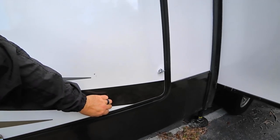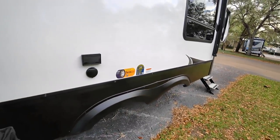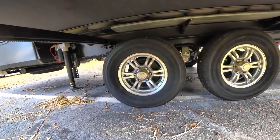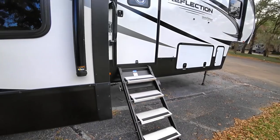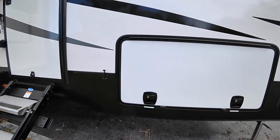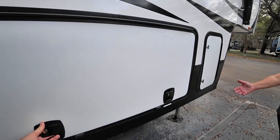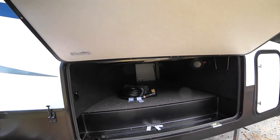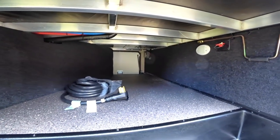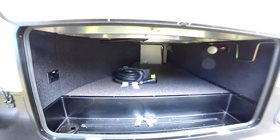One thing I like about the Rockwood is the Torflex axles, whereas this has a traditional axle setup. It does have the Freeflex 3000 center link for some vibration control. The pass-through storage latches are more positive than what I'm used to with Rockwoods, though the door is extremely heavy — likely a more solid core. The pass-through is pretty comparable to the Rockwood with the same kind of cut-in to hide accessories.